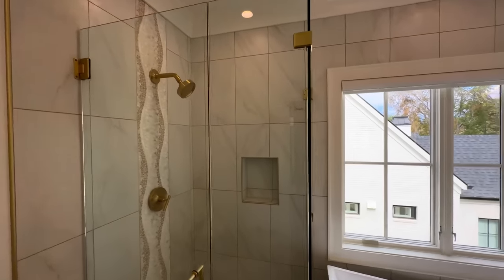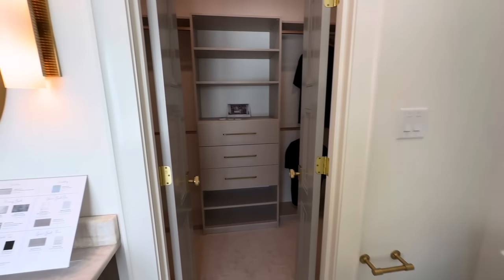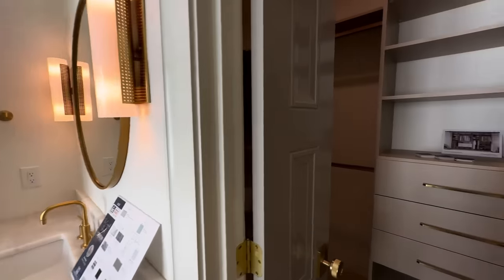The bathroom has the toilet and back behind us is a floating vanity, then into its closet.